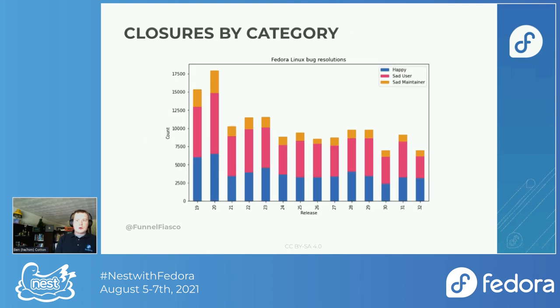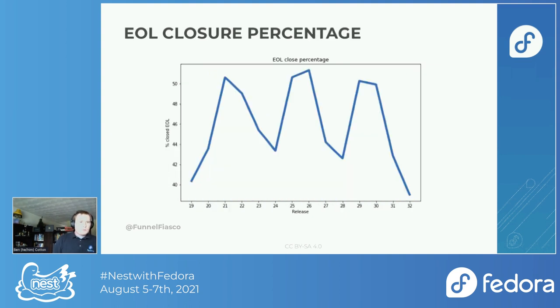If we look at it by category, the happy resolutions are not nearly as big a section of the bar as we'd like. The biggest chunk is the sad user. Looking at the EOL closure percentage more specifically — every six months when I go through and close bugs as end of life, I see on social media and mailing lists: Fedora never fixes my bugs, they always close these bugs end of life, I'm never using Fedora again. And it turns out maybe there's some justification to that.